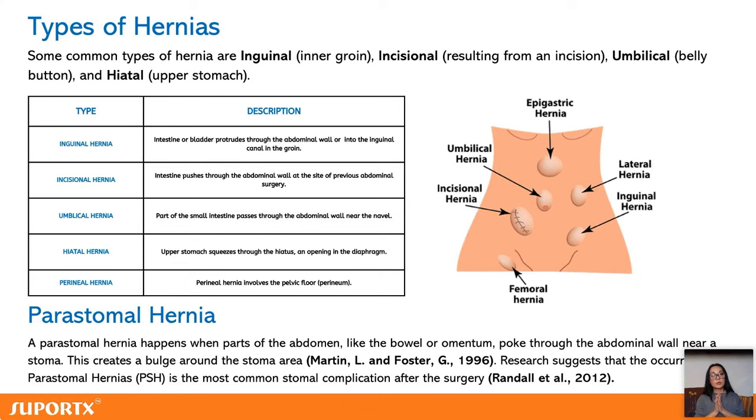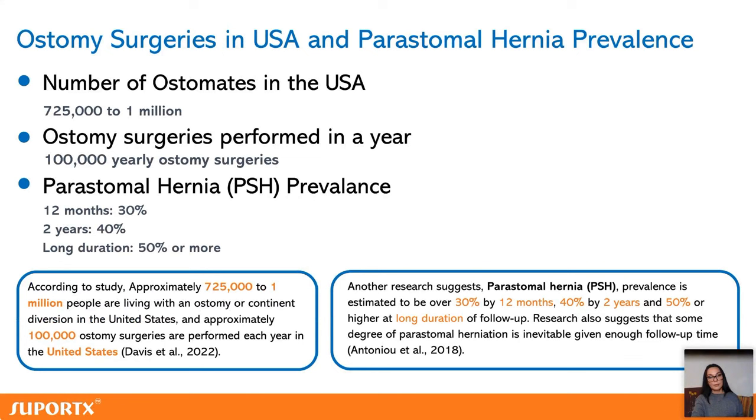A parastomal hernia is the most common complication after a stoma operation. In the US there are about a million ostomates, and every year we have about 100,000 new stoma surgeries. So how high is the risk of developing a hernia after a stoma operation?